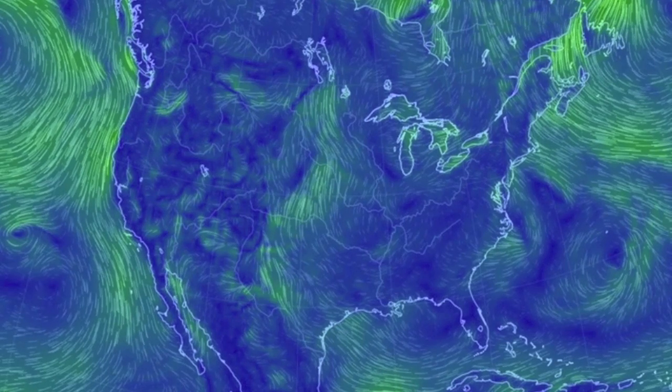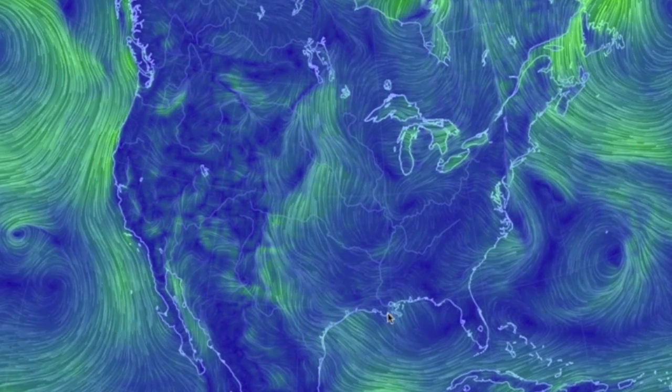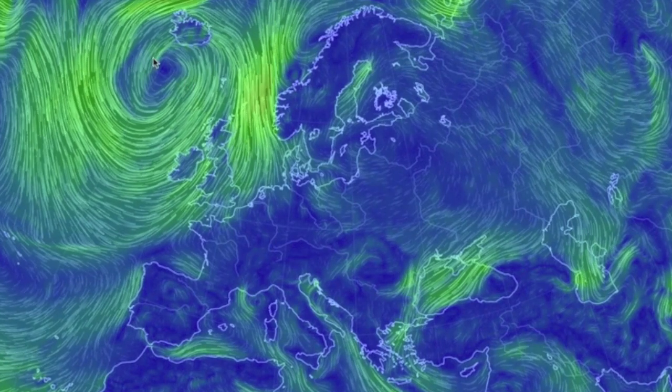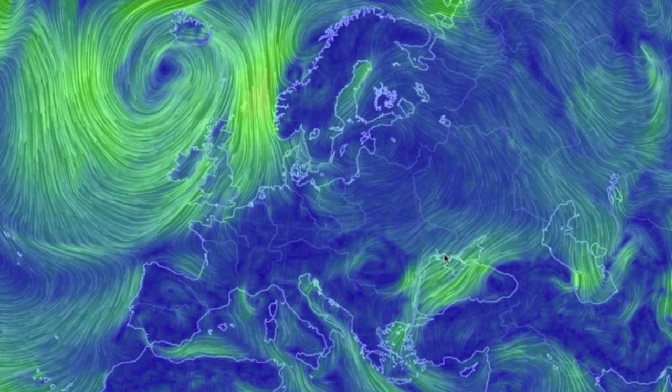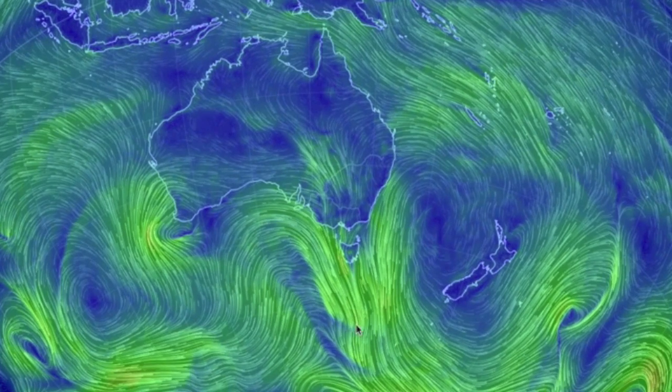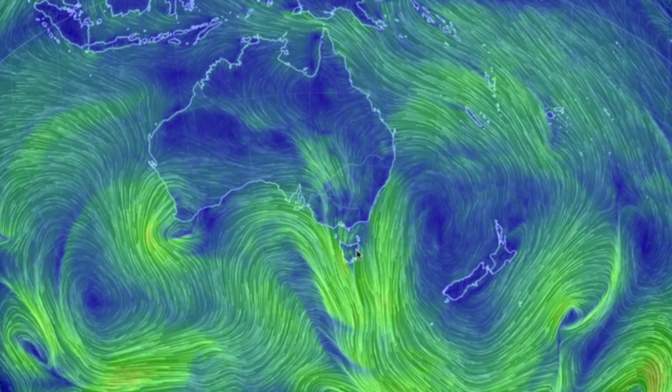We've got flood potential in the US today where all that heat and moisture comes on shore. In Europe, we see large pressure cells in the north sending a convergence line right down that corridor once more. And down under, the convergence comes north per usual, right up onto the southeast region there.